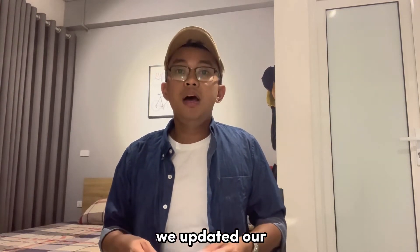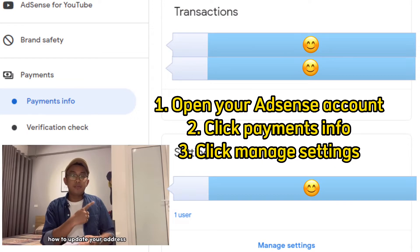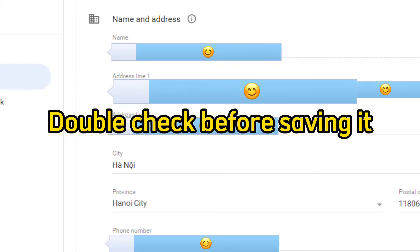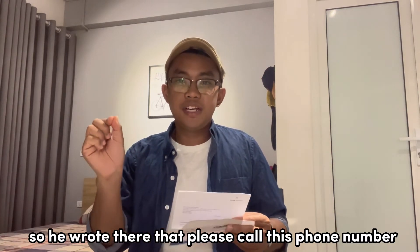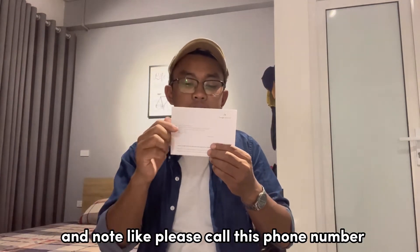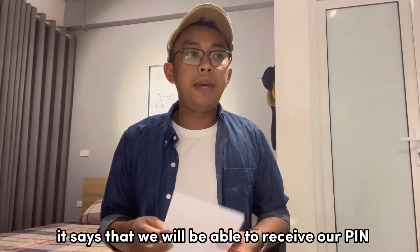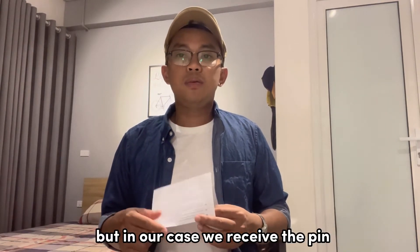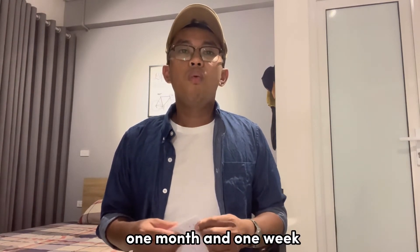This time we updated our billing address. You can follow the steps on how to update your address and make sure it is the exact address. After updating the billing address, Jamie did something really effective: he wrote in Vietnamese something like 'This is your address — note: please call this phone number.' It actually works. They say you will receive your PIN in three to four weeks, but in our case we received it after about a month — one month and one week. That still depends on where you live.